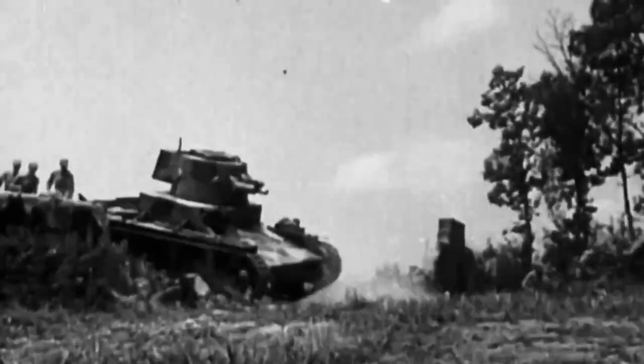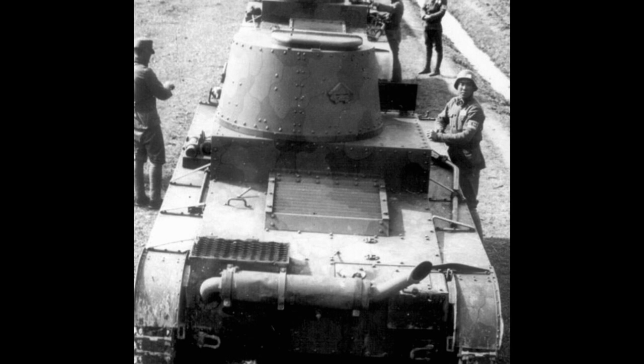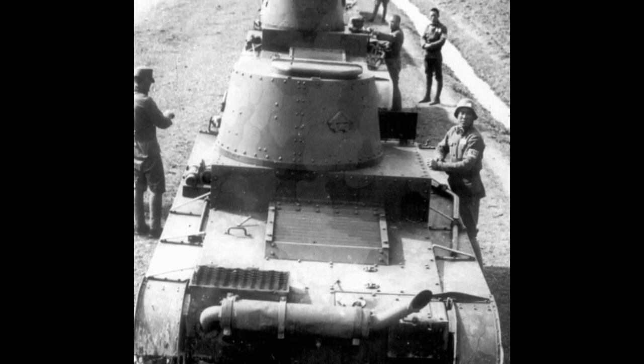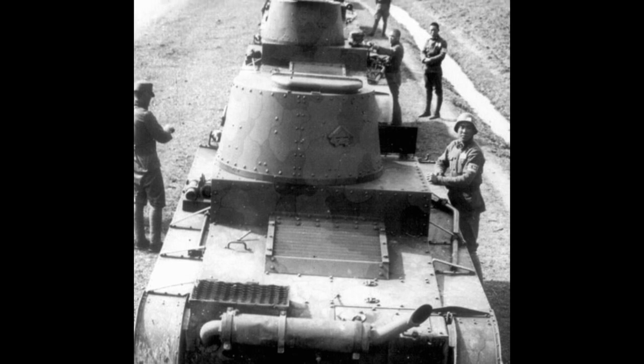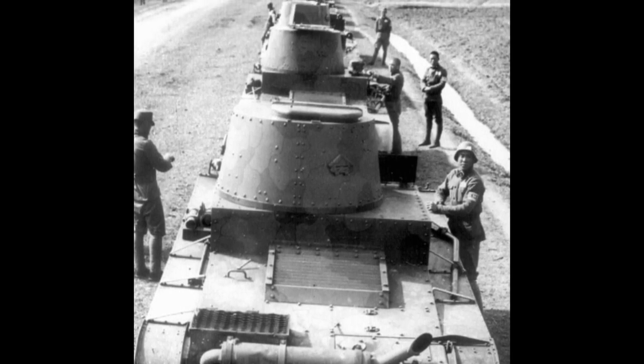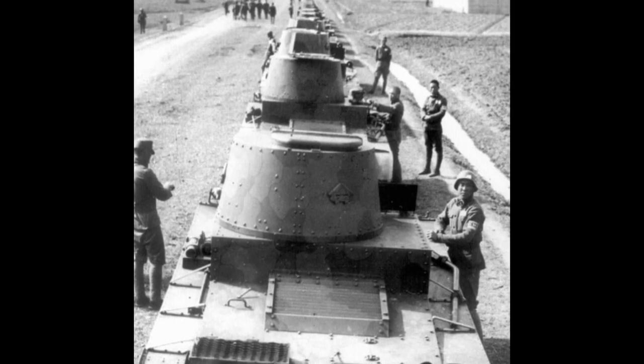The four tanks from the final batch each had a Marconi SB-4A radio installed behind the turret at Chinese request, and served as command tanks used by company and platoon commanders. There were also minor external differences, such as protected headlights on the command tanks compared to the exposed headlights of the regular tanks. A few sources suggest another 12 vehicles may have been ordered in late 1937, but whether this order was placed and whether any tanks were delivered remains debated, with little evidence to support their existence.